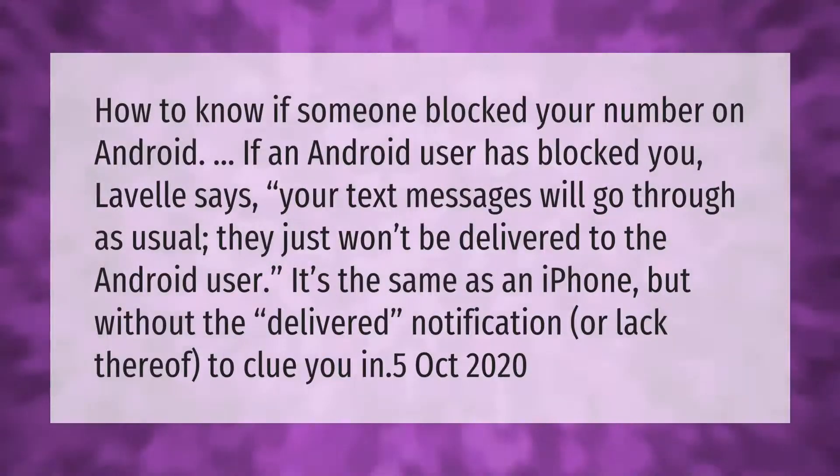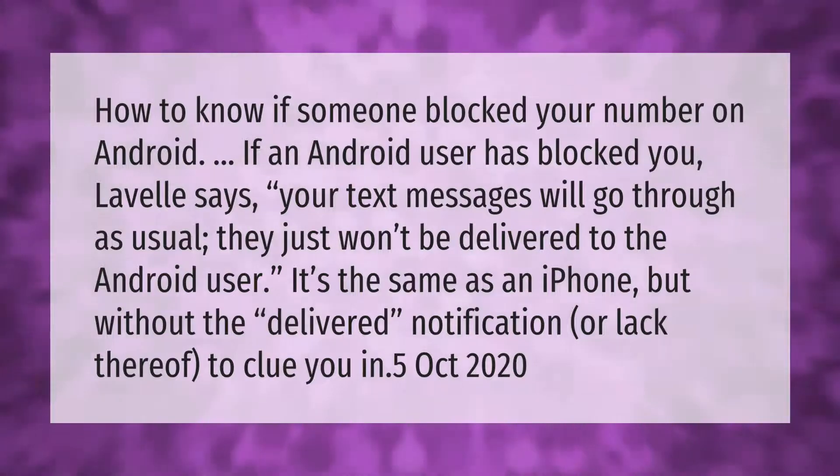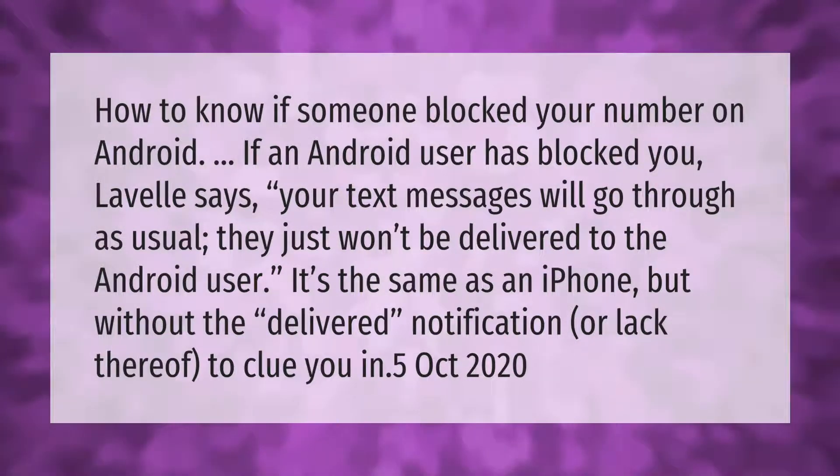How to know if someone blocked your number on Android: if an Android user has blocked you, your text messages will go through as usual, but they just won't be delivered to the Android user. It's the same as an iPhone, but without a 'delivered' notification to clue you in.